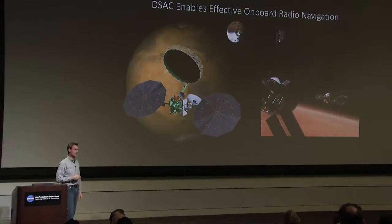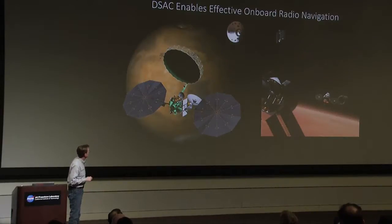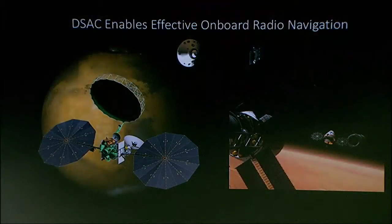Those are some nifty science applications. Let's get back to navigation and look at Mars. One of the next missions we're envisioning going to Mars is an orbiter in 2022. One of the ways we're planning is to insert into a low Martian orbit using solar electric propulsion, which imparts a small acceleration and the spacecraft will slowly spiral into a low Martian orbit.